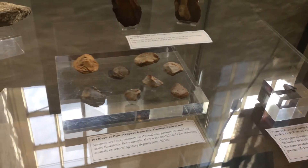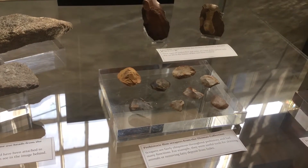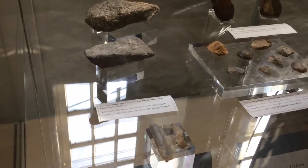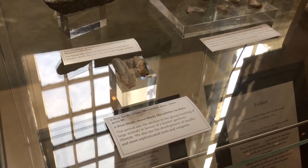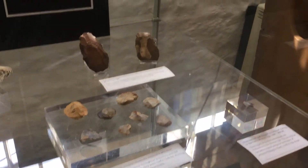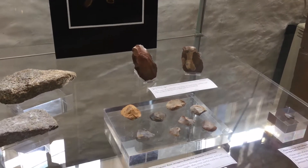We also have some prehistoric flint scrapers, which could be useful tools for skinning animals or removing fatty deposits from hides. We have some greenstone axes which are local to Cornwall, flint knives, and also Palaeolithic hand tools. All of these tools give you an idea of how people lived and how hunter-gatherer types could produce these kinds of things, so it's a really interesting insight into early history.